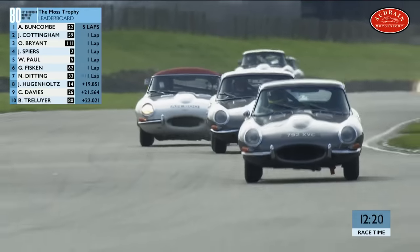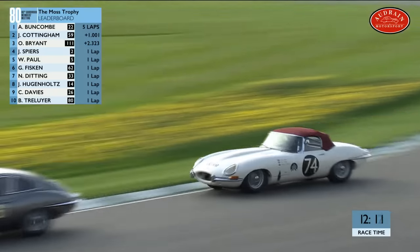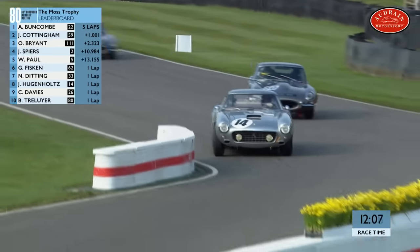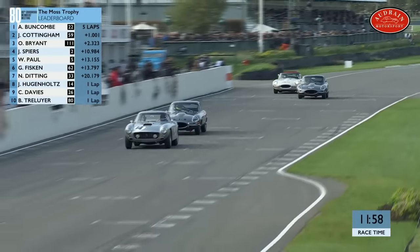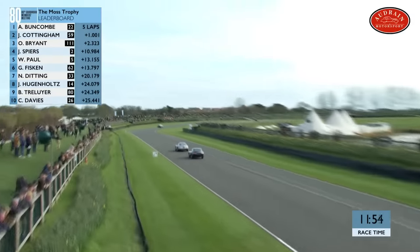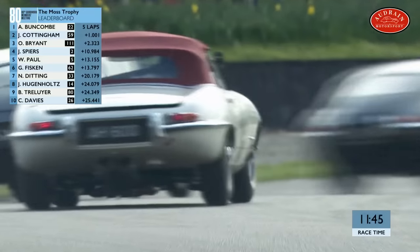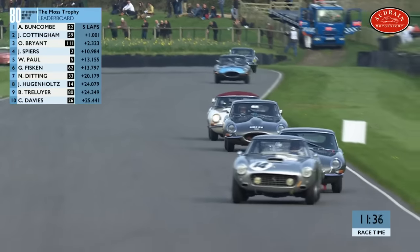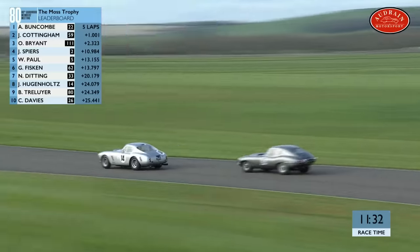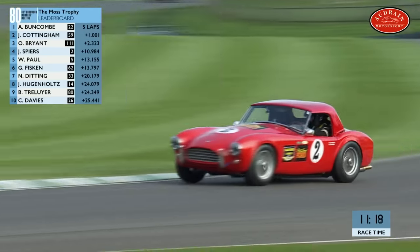Treluier has managed to go through and is up into 9th position. He's going after John Hugenholtz in the Ferrari next. Meanwhile, Alex Buncombe is still our race leader with a second advantage over James Cottingham. That was the fastest lap of the race — dipped under 1 minute 30 seconds — a very quick time from Alex Buncombe. Third-generation racer from the Buncombe family, a childhood friend of Jenson Button, they grew up doing cars together and have raced in British GT. One second — almost precisely — the race lead for Buncombe over the AC Cobra of Cottingham. Spears had a wide moment and dropped a couple of places.